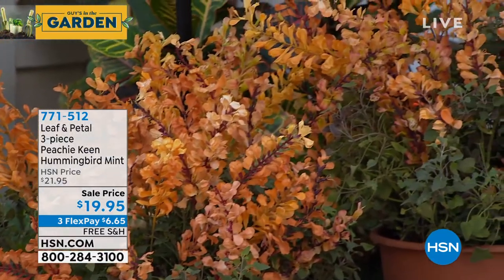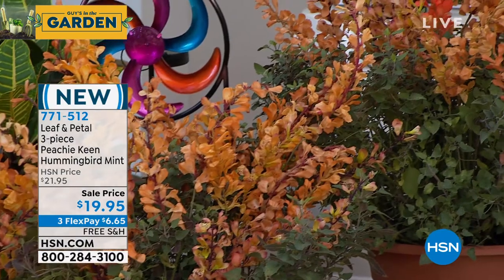If you have hummingbirds — and everybody has hummingbirds, they're all across the country, they're everywhere — but they're very particular about what they eat. They will come to your house if you have this.